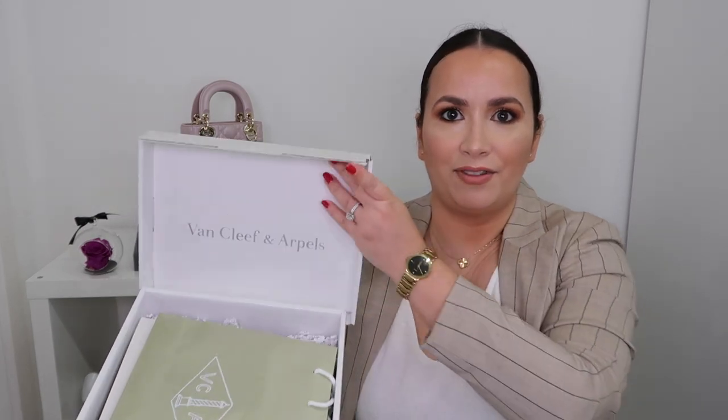Without rambling too much, here's the box. It comes in a normal brown box and it doesn't say Van Cleef & Arpels anywhere for security reasons, which is very nice because the package might be misplaced if it announces it's Van Cleef & Arpels and a pricey item. Inside of it is this white box. The white box comes completely sealed, so you can pretty much see if anyone tampered with it.